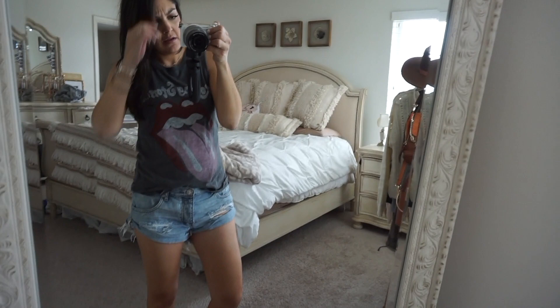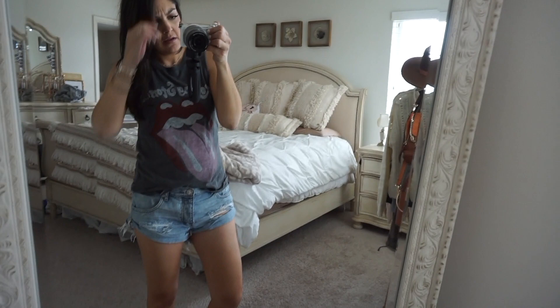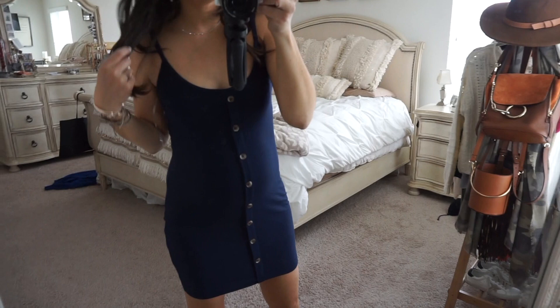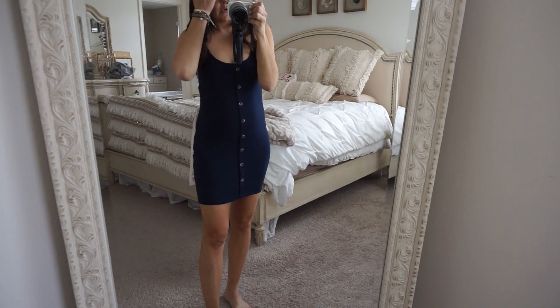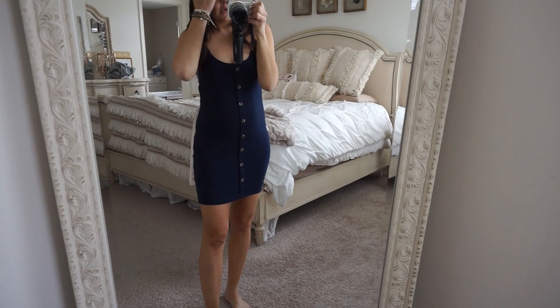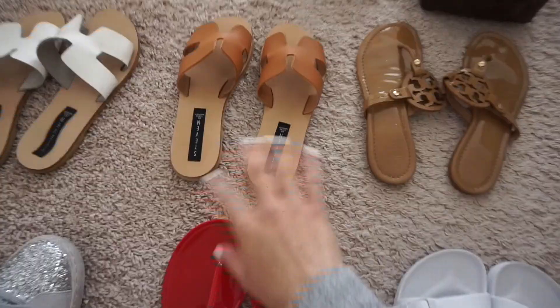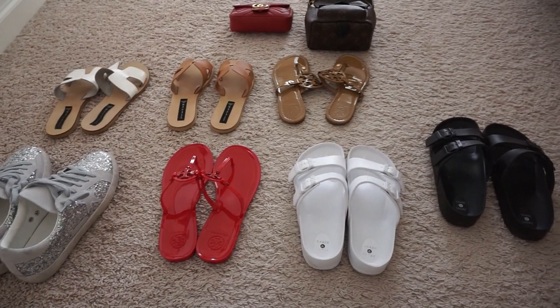This tank from Target is just really easy. I also have one other little tank dress I bought from Windsor — I think it was under $20. It has buttons going down, adjustable straps, in navy, ribbed, and super comfortable. I'd just do sandals or sneakers with this.